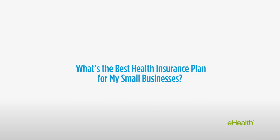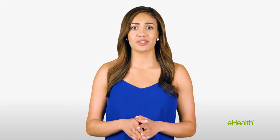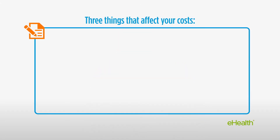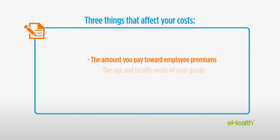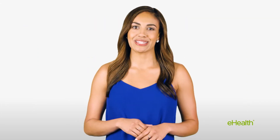What's the best health insurance plan for your small business? Most small business owners will say that the best plan is the most affordable one, but there are three main factors that can influence what you'll pay when picking a new plan: the amount you pay toward employee premiums, the age and health needs of your group which may affect out-of-pocket costs, and the type of plan you prefer. Let's look at each of these in more detail.